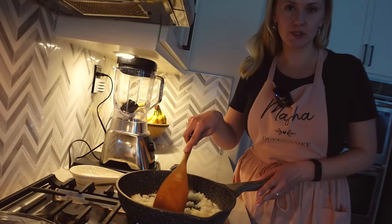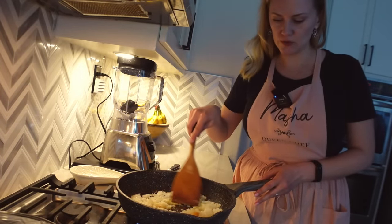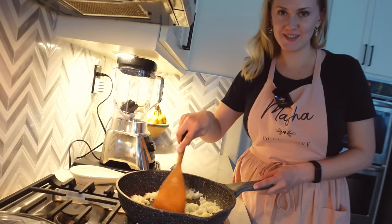Now I'm making the turkey with onions, garlic, and a little bit of mushrooms — that will go inside the squash. Frying the onions first.